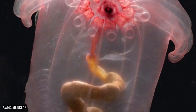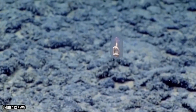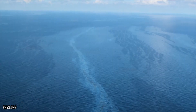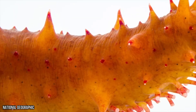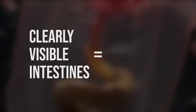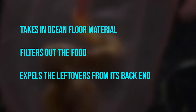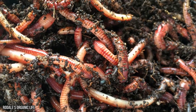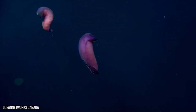Transparent sea cucumber: the deep sea seems to be full of see-through sea creatures. Next up is the transparent sea cucumber. Totally unrelated to the vegetable that you put in your salad, sea cucumbers are worm-like animals who live on the ocean floor. Scientists found this transparent version in the Gulf of Mexico at a depth of 9,000 feet. Like starfish and sea urchins, the sea cucumber slowly moves across the ocean floor using many tiny arms to pick up dirt and put the sediments and food into its mouth. Its clearly visible intestines show the animal's tube-like structure — it takes in ocean floor material, filters out the food, and expels the leftovers from its back end.